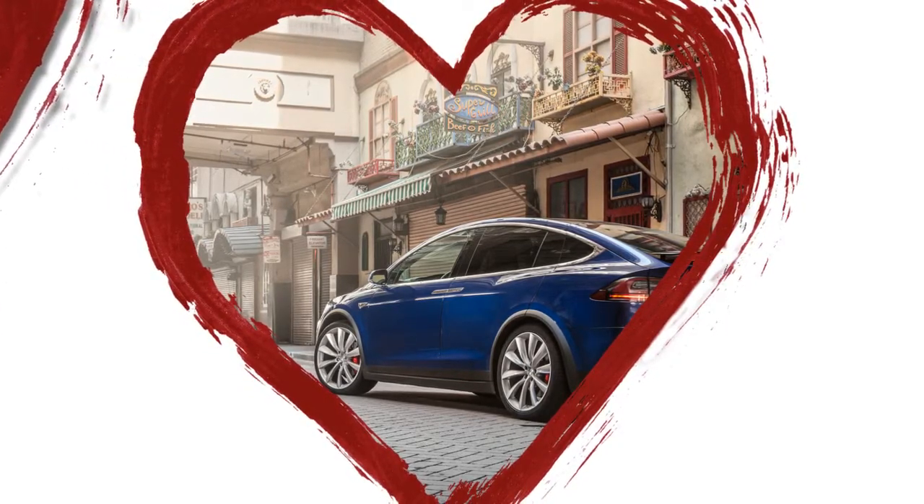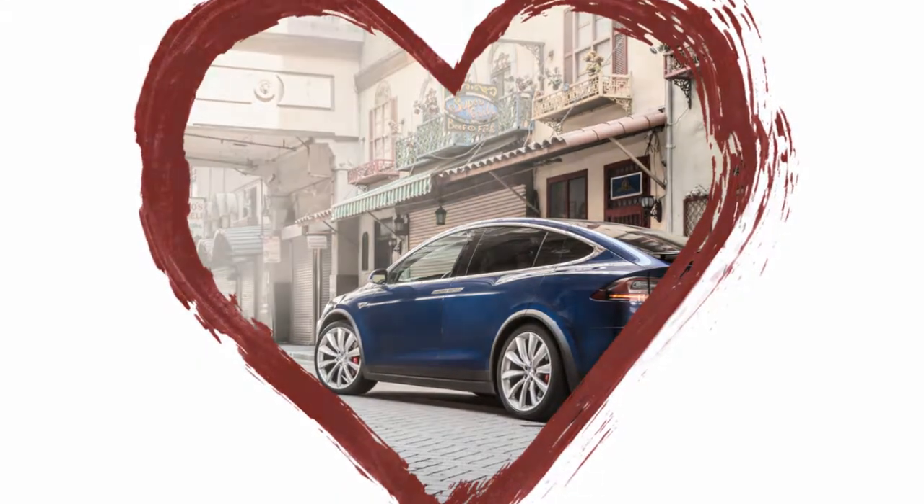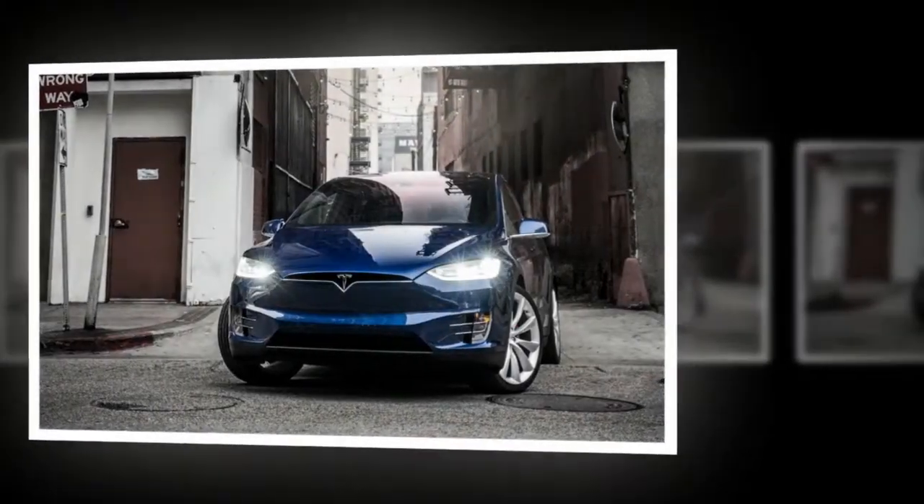Tesla's Autopilot semi-autonomous drive mode will take control of the steering, brakes, and speed. It's fun for a while to sit back and let the computer do the work, but it's a lot more fun to drive the Model X.